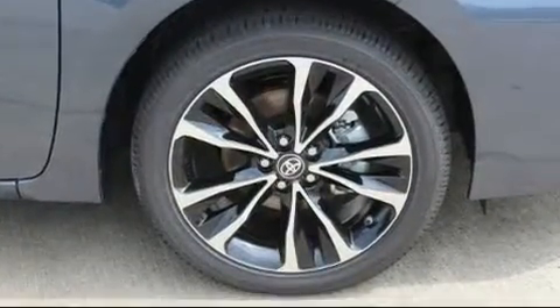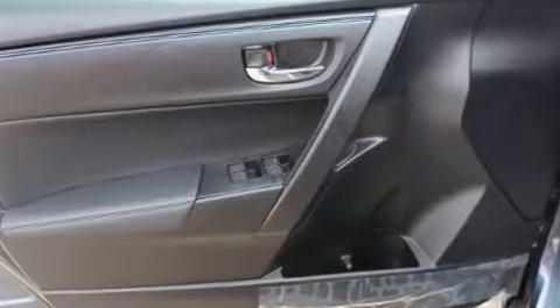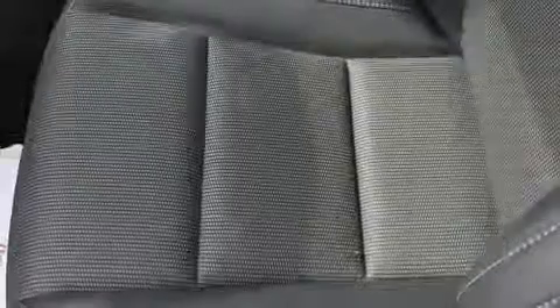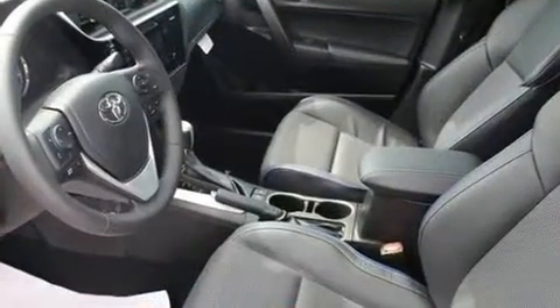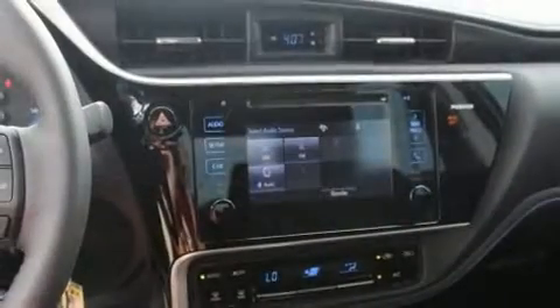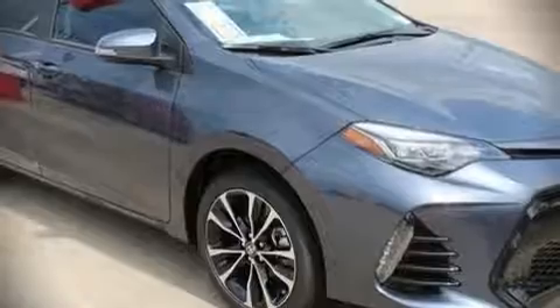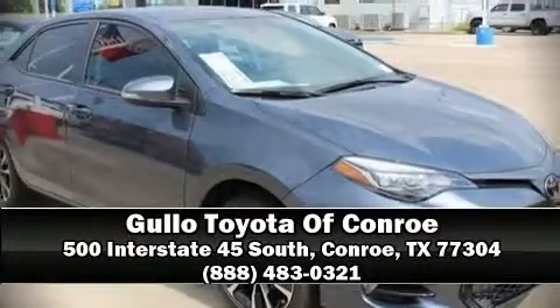Toyota also prioritized safety and security by including dual front impact airbags, front side impact airbags, traction control, brake assist, a panic alarm, and four-wheel disc brakes with ABS. This car was designed with safety in mind, allowing you to drive with even greater assurance. Our sales reps are extremely helpful and knowledgeable — call now to schedule a test drive.